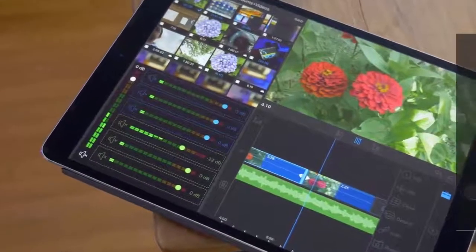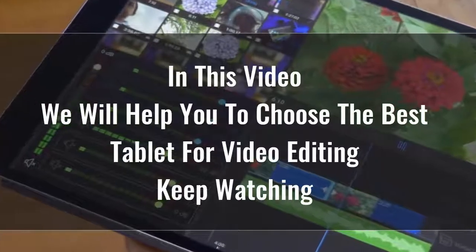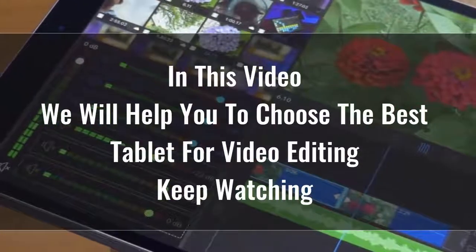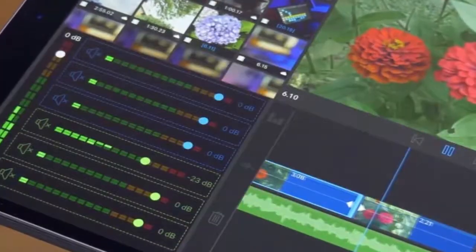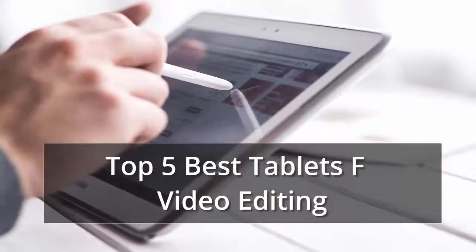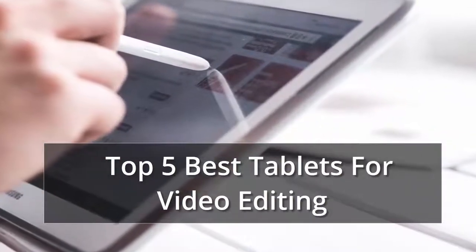Searching for the best tablet for video editing is certainly not easy, because there are so many options available on the market. Tablets are great for playing games, reading, doing homework, keeping kids entertained in the back seat of the car, and a whole lot more. Whether you're looking for an Android or an Apple, here's what to consider, along with reviews of the best tablets we've tested.